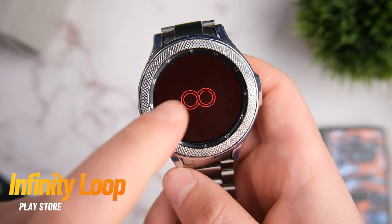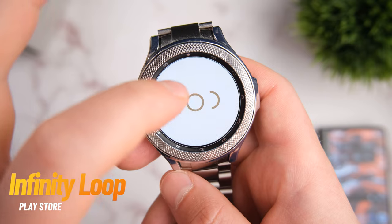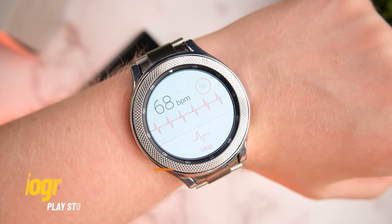Perhaps the perfect partner to go hand in hand with the Calm app is Infinity Loop. This is a game that will test your IQ for sure, but in a calm, relaxing manner. In fact, I enjoyed this game so much that I almost forgot to make this video.